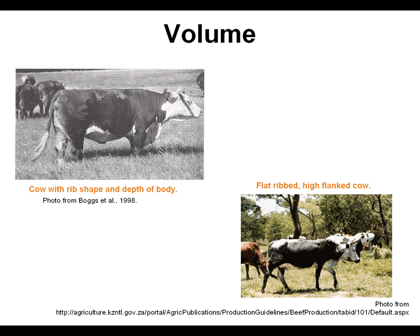Next is volume. Volume is important for the maintenance of the animal. Remember that volume is three-dimensional — that is length, width, and depth. A flat-ribbed heifer will be hard-doing and high-maintenance, whereas one with some shape to the rib and depth to the body will tend to be easier fleshing and lower maintenance.